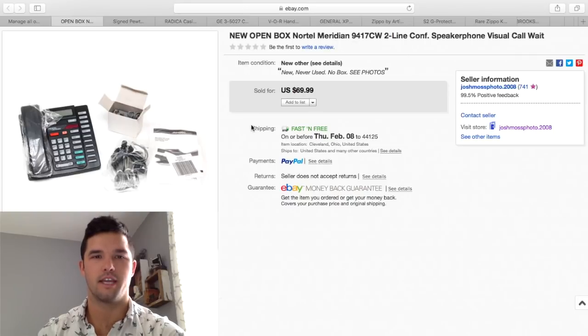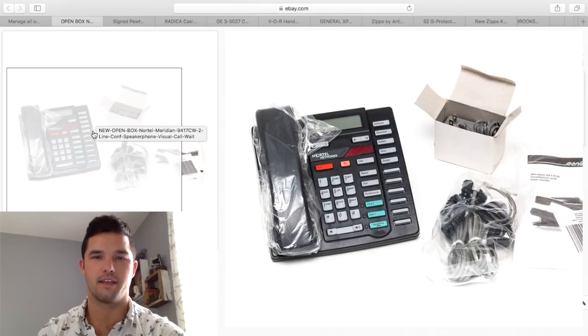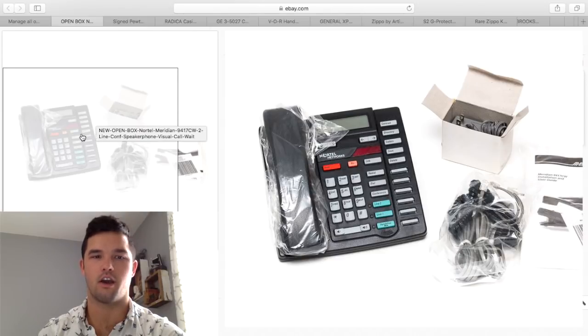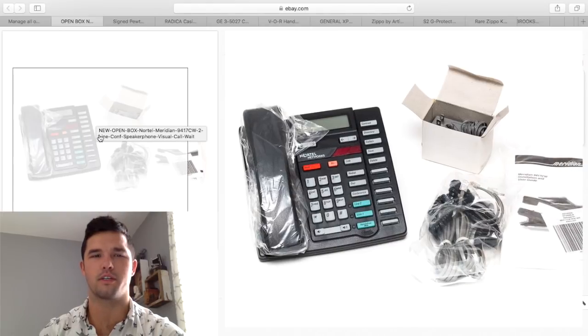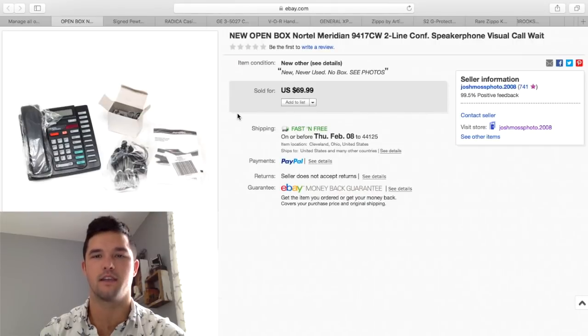The first thing you see right here is a phone. This is a Norton Meridian — more of a specialty office phone. I picked this up at Savers, I paid $14.99, so I kind of had to pay up for it, but as you can see it is new, does not have a box, and I sold it for $69.99. Just take some time while you're shopping — anything new, scan it with your phone if it's got a barcode. You'll be surprised what sells.